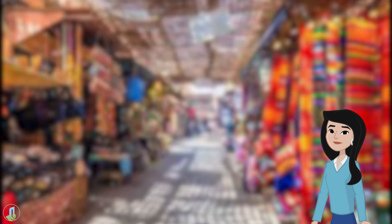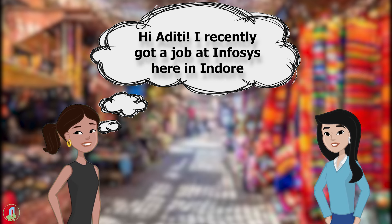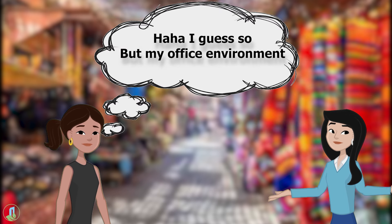Meet Aditi. She has worked hard to get a good job in an IT company. She meets her friend Shreya after a long time since college. Shreya says: 'Hi Aditi, I recently got a job at Infosys here in Indore.' Aditi replies: 'I also work in an IT company. Guess we are in the same boat when it comes to office stress and workload.'